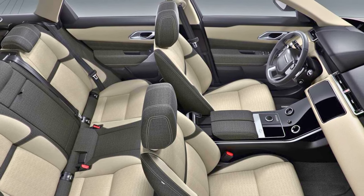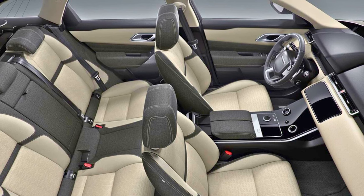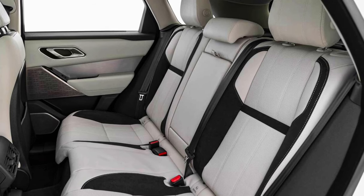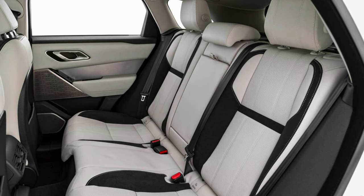The Velar comes with a four-year or 50,000-mile warranty and a powertrain warranty for the same duration and mileage. In a nutshell, the 2024 Range Rover Velar isn't just an SUV — it's a statement.